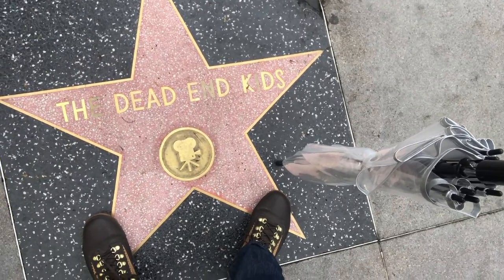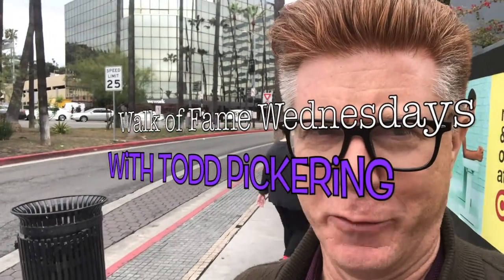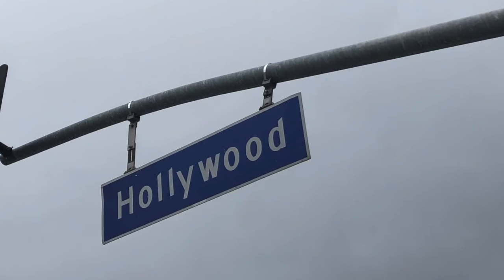I got my rain boots on, there's a storm a-brewin'. We got some guerrilla filmmaking here for Walk of Fame Wednesdays. No purple shoes, sorry. But we are at the corner of Hollywood and La Brea, and that is the utter west end of the Hollywood Walk of Fame. I'll be taking you on a quick walking tour before the rain sets in.